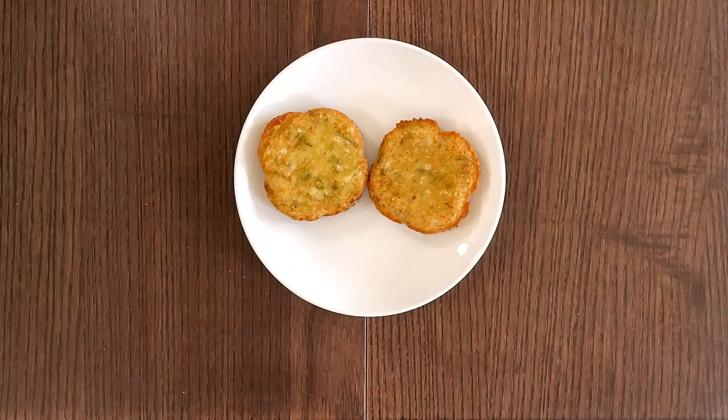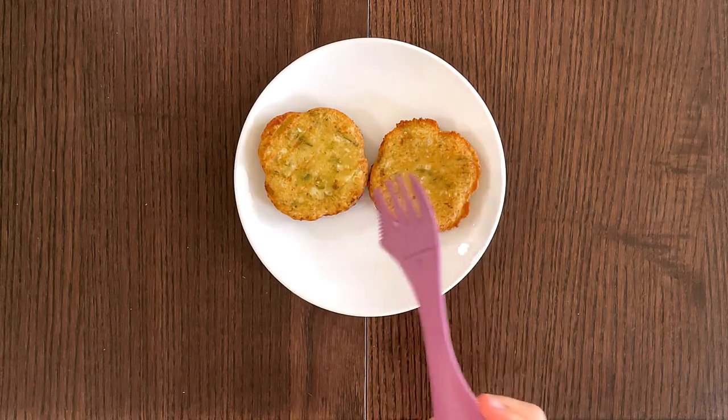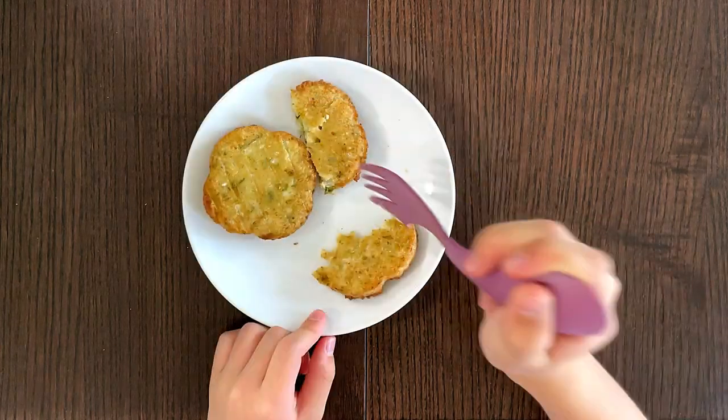I'm back at the brown table. I only brought two of them out of the six — one for my dad and one for myself. I'm going to taste mine first.